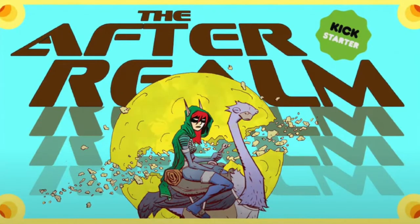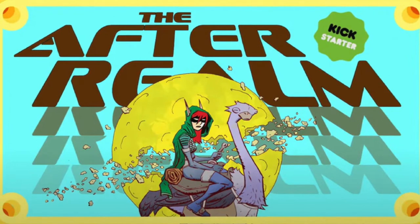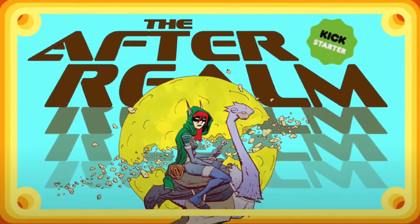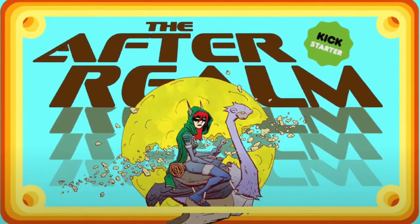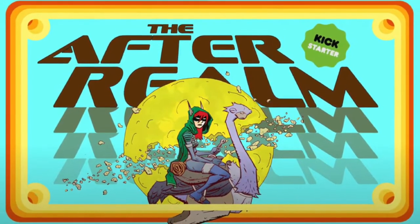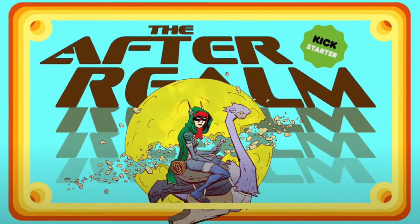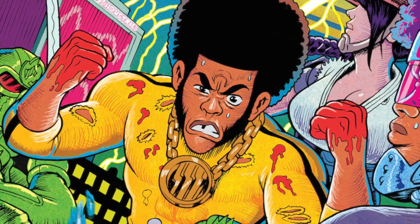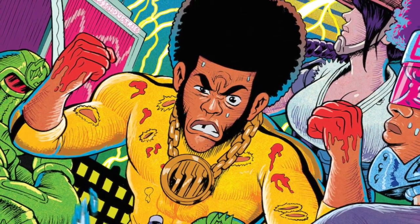Moving on to number 4, which is The After Realm. This is by Oming, one of my favorite artists. What I love about Kickstarter is seeing something that might go into the direct market and seeing different markets played with. This book is an Image Comic but also being released through Kickstarter, reaching a different audience for this fun fantasy cartoony series. I just love when bigger publishers are also using this tool.